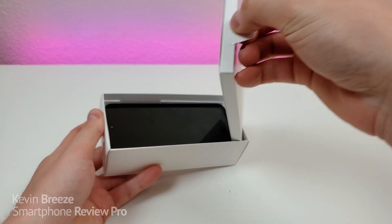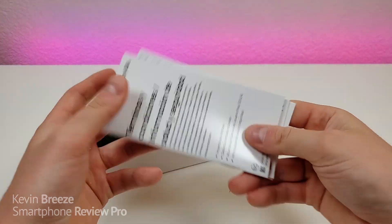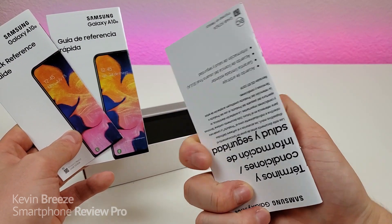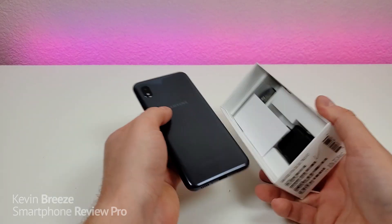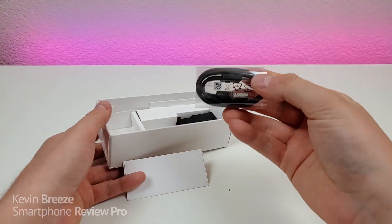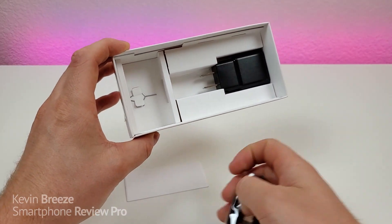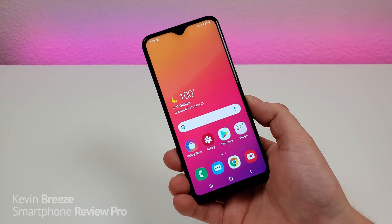Now, opening up the box, the first thing we have here is a packet. Now, in this packet, there are a variety of different items included, though it could be different based on the specific variation of the phone that you get. We have some literature in the box — terms and conditions and quick start guides in both English and Spanish. We also have the actual phone itself. We have a USB-C cable for charging and data transfer, so this phone does have USB-C, despite it being one of the lower-end devices from Samsung. We have a SIM card removal tool, and we have a wall adapter — it looks like it's a 10-watt adapter.